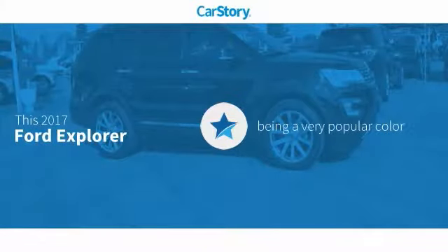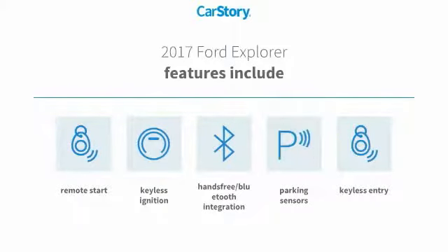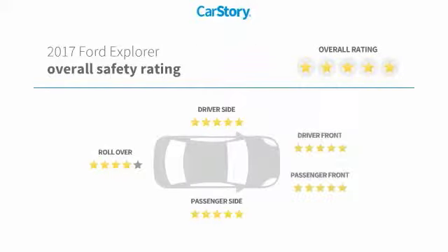Our story research indicates this vehicle as being a very popular color. Features also include remote start, keyless entry, keyless ignition, parking sensors, and hands-free Bluetooth integration with these ratings.